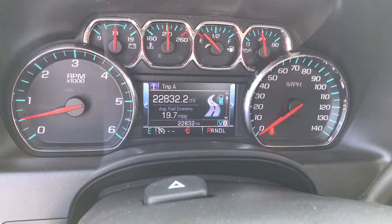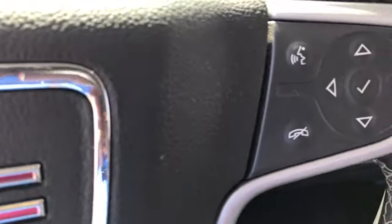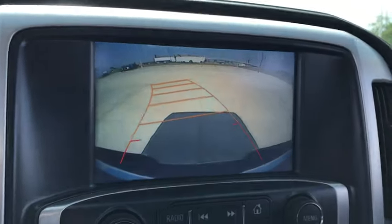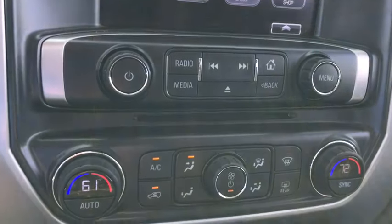Here are some of this vehicle's great options: traction control, steering wheel audio controls, dual airbags, alloy wheels, power steering, four-wheel disc brakes, center armrest, electronic stability control, trip computer, power windows, CD player, compass.